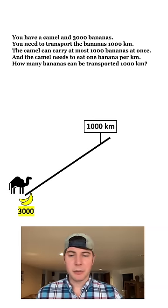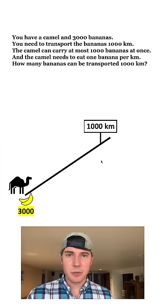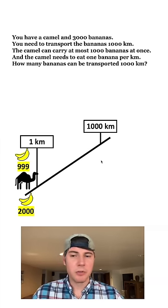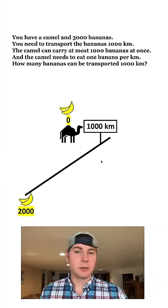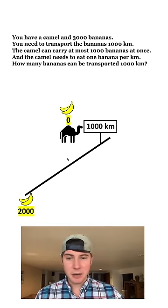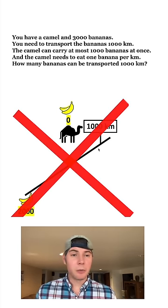Here's a visual right here. We have our camel, the 3,000 bananas, and the 1,000 kilometers that we're trying to bring as many bananas as we can. One approach is to throw 1,000 bananas on the camel and just have them start going for it. But the problem is every kilometer he goes, he's going to end up eating a banana, so it's eventually going to go down to zero bananas. He can't just go all the way across, and he can't make it back to the rest of the bananas because he has no bananas for the return trip. So this will not work.